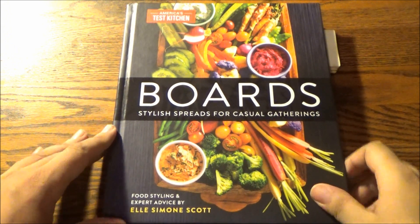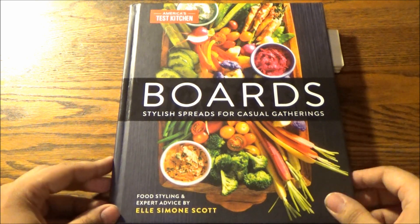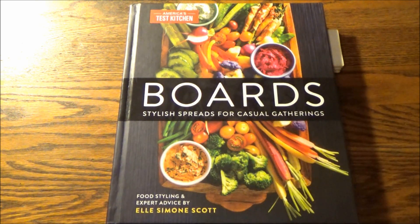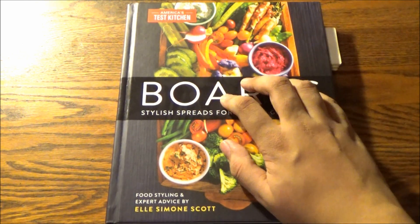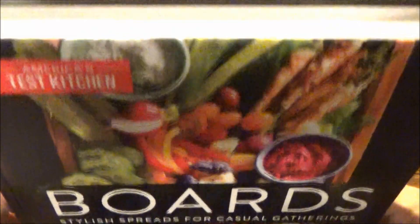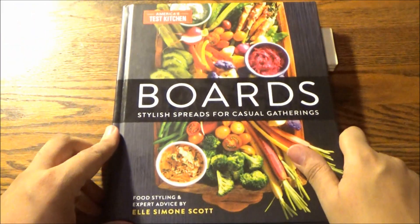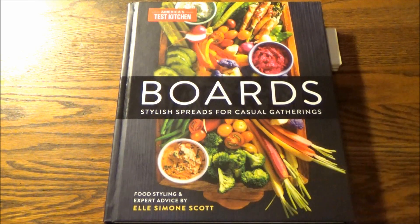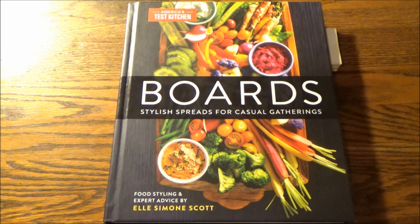I'm certainly quite familiar with those grazing boards you see at a lot of parties — so colorful, so stylish, appetizing on every level for the eyes and the taste buds. They're quite literally edible works of art! A great way to get in touch with your inner artist, even if you can't paint worth anything. You can carry your inner artistic vision on a board of any size, any shape, for any occasion. That's why the tagline says: stylish spreads for casual gatherings.